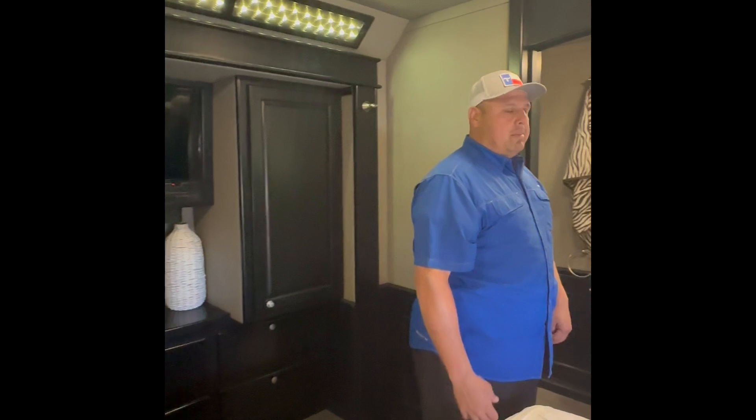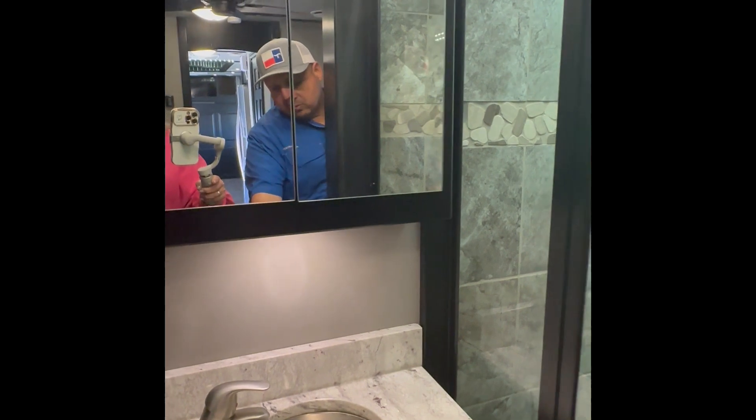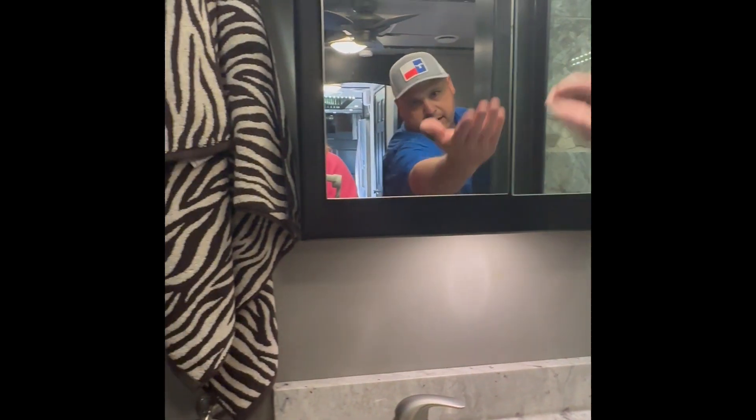We'll make our way into the master bath. You have a full tile shower with a little niche for your soaps or scrub brushes, and a little sitting area. It's all Riverstone tile. You've got your granite vanity again, more storage underneath, your medicine cabinet up top, tons of storage there, and then your second macerator toilet.